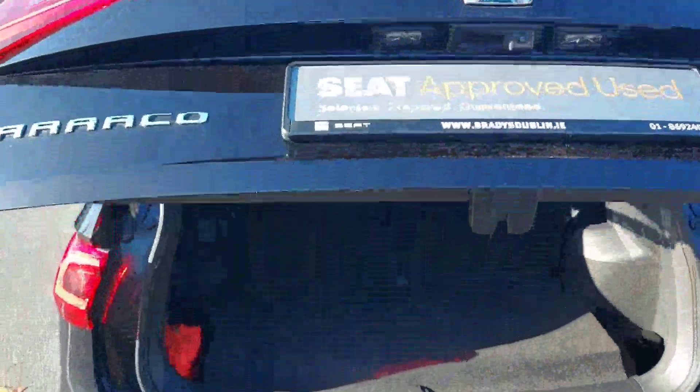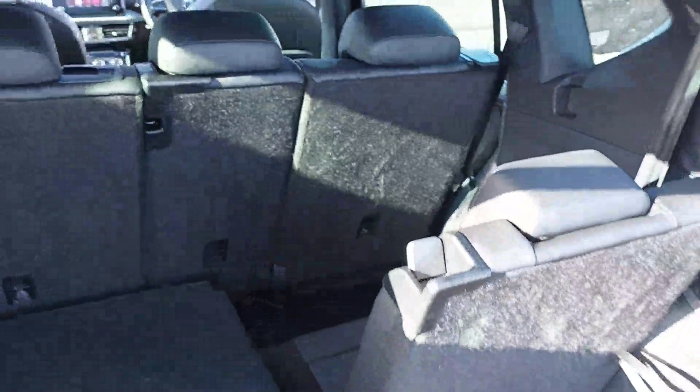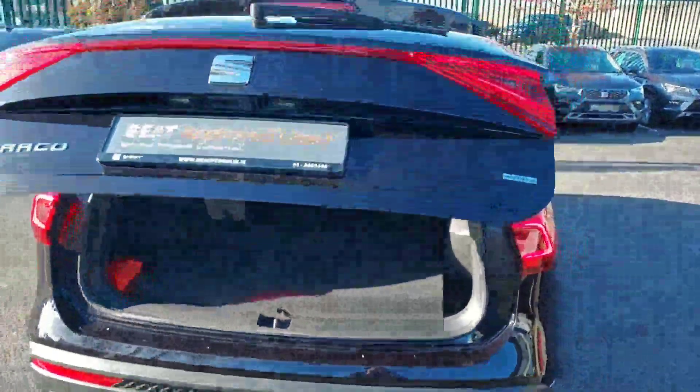Just taking a look at the back two seats — we have an electric tailgate. Plenty of room. And then moving on over to our middle three seats.